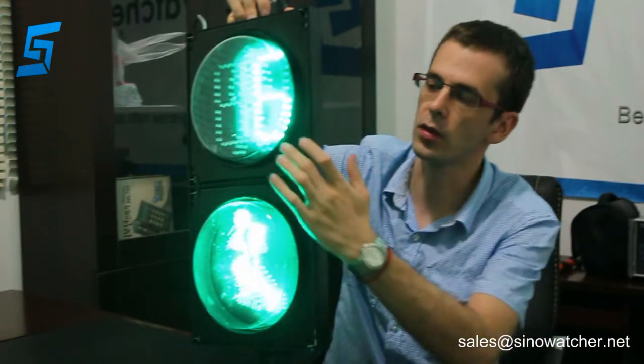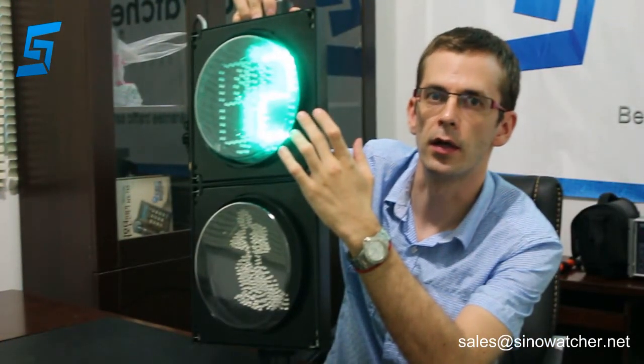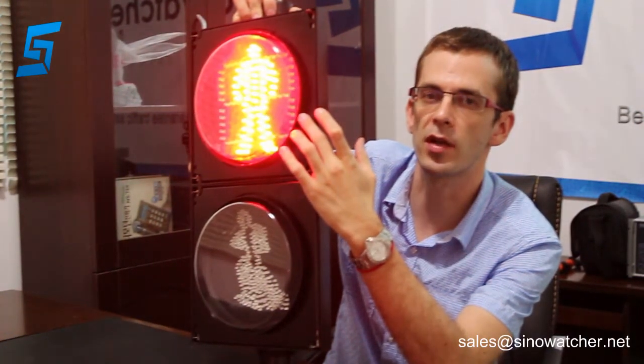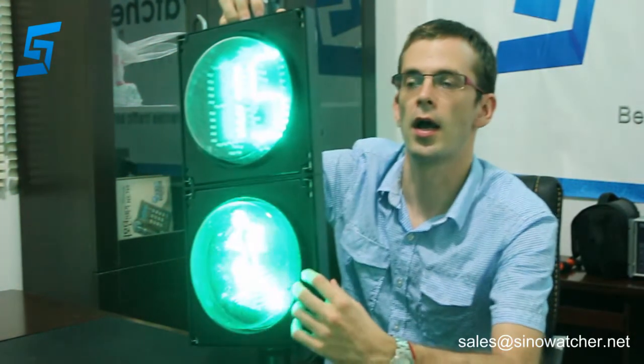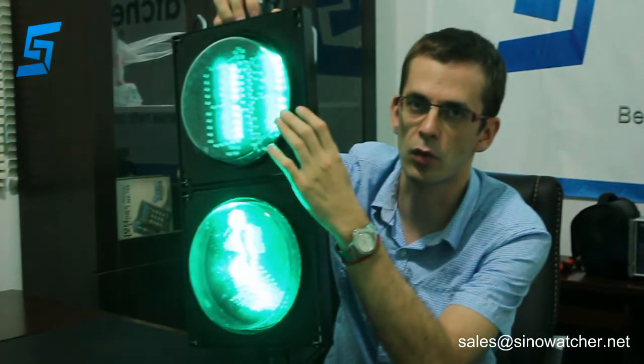This module has a bright standing man and a green 2-digit countdown timer. And this one has a green running man. This one has 340pcs of LED light which comes with no more than 7 watts, as well as the bright standing man, also no more than 7 watts.